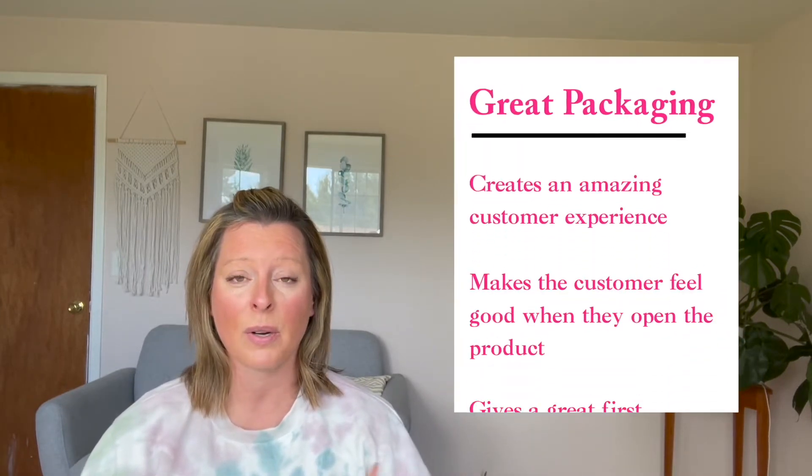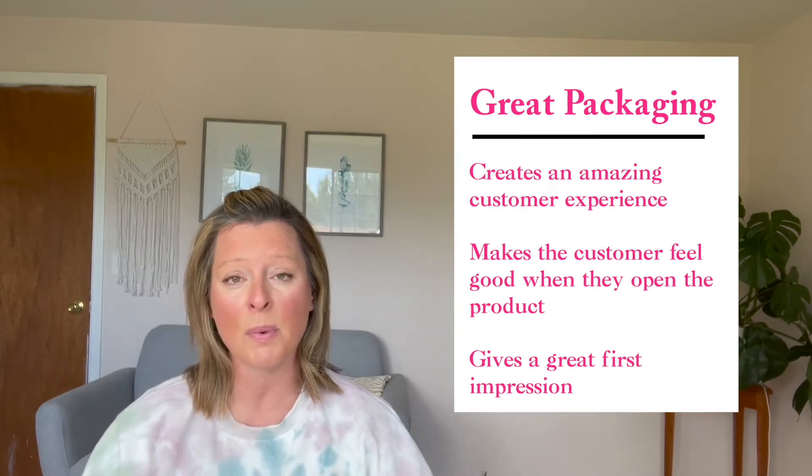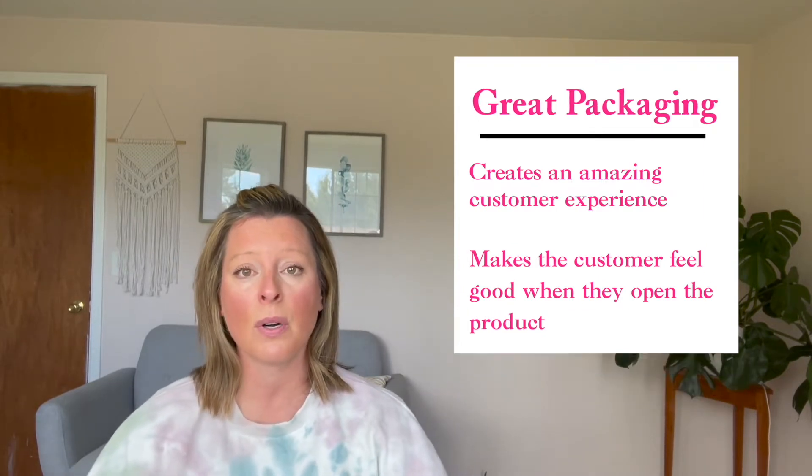Product business packaging is so important. It's one of my favorite things to talk about and it's also wildly important for your business. Packaging creates an amazing customer experience — it makes people feel good when they open your product, and it's the first impression of your business. When we're looking at customer acquisition, we also want to know how we can retain customers, so if they have a good experience with you the first time, you're able to get them to buy again and post on social media.